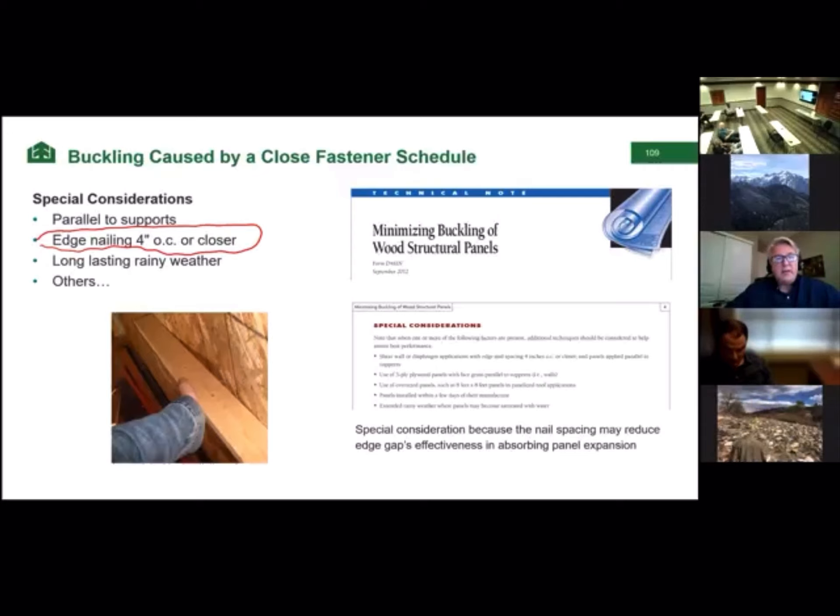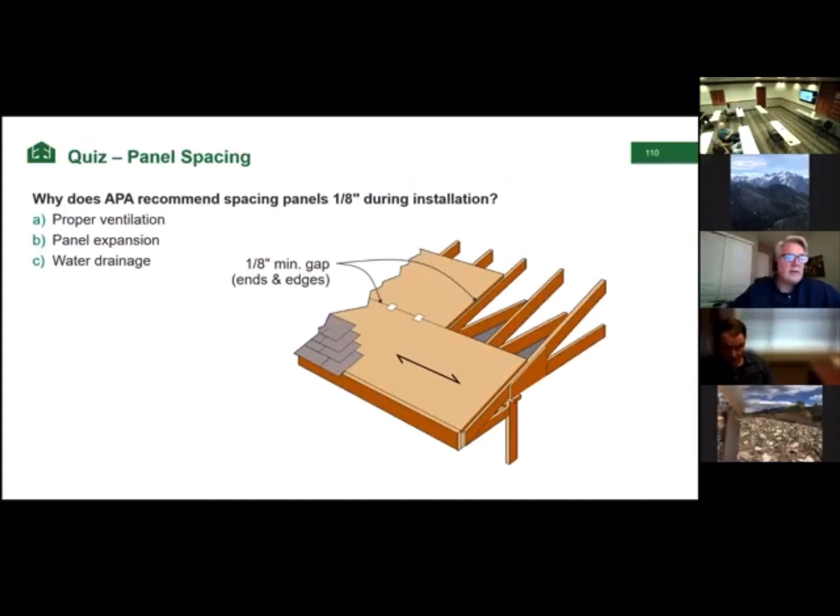Contractors often take their chances on that because who has time? But it's something we need to know about. Why does APA recommend spacing panels an eighth of an inch during installation? The answer is for panel expansion.